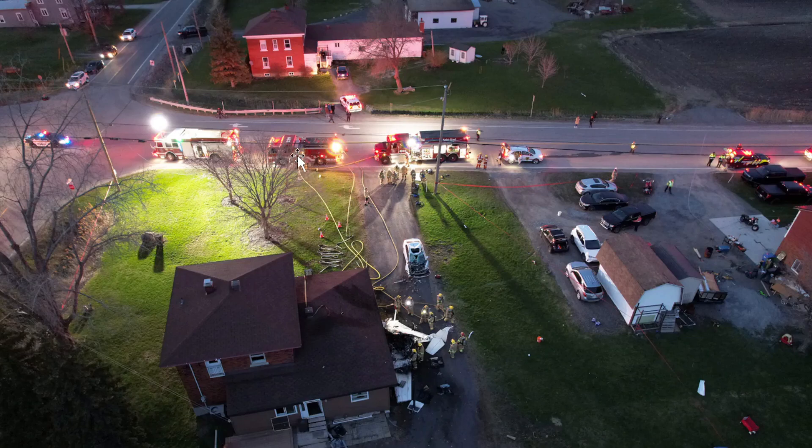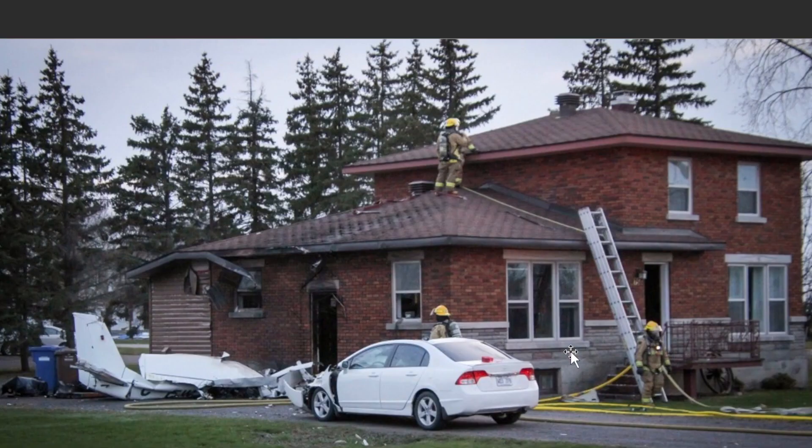Here they have their hand lines — this truck seems to be supplying a supply line to the other truck. They pulled two hand lines to take care of this fire, and then they had a backup line just in case they had to go into the residence.